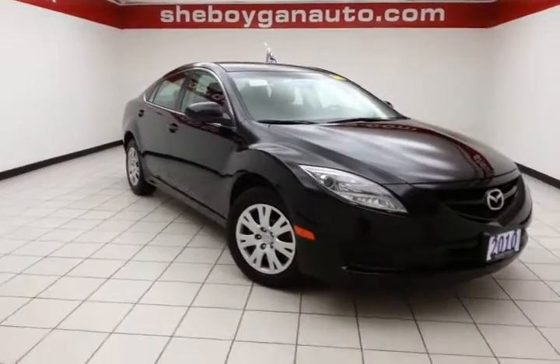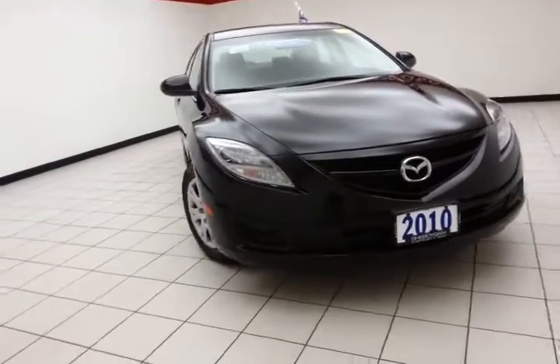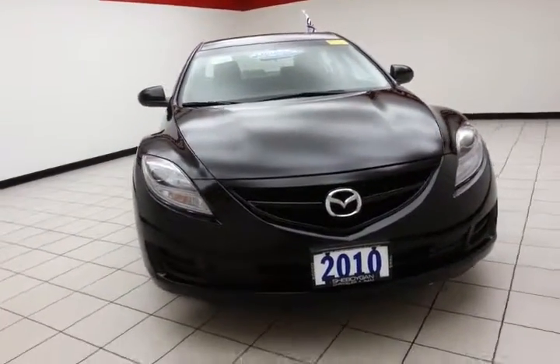Welcome to Cheboygan Chevrolet Chrysler Center. Today's special is a 2010 Mazda 6i Sport, stock number B4506A.